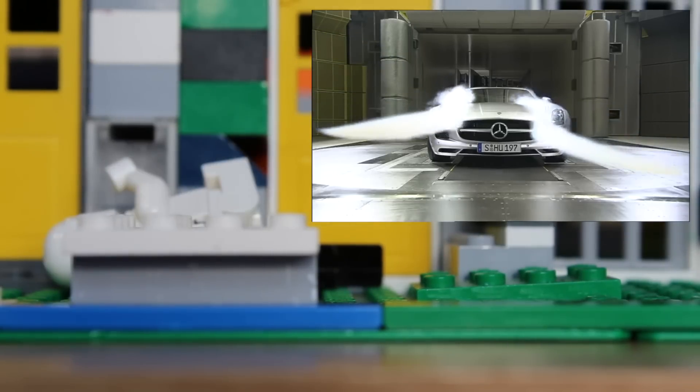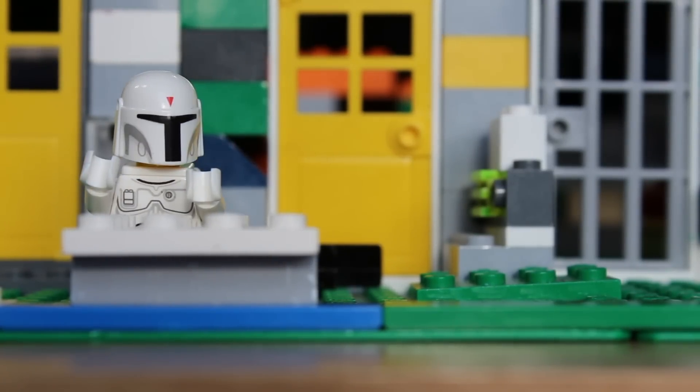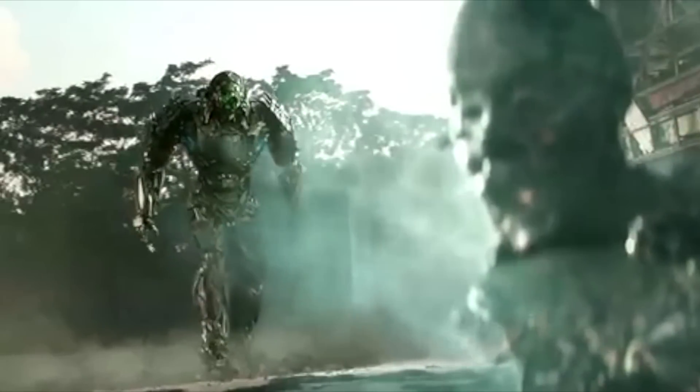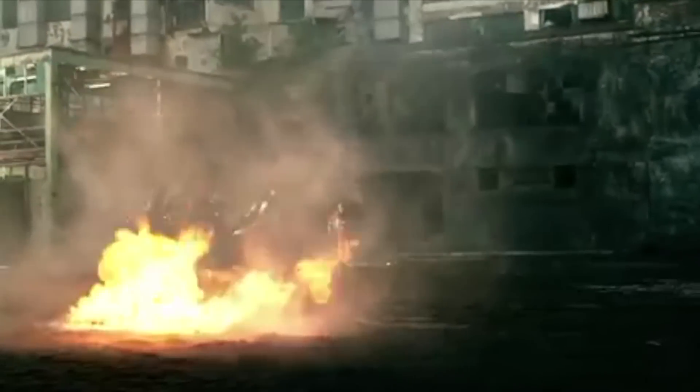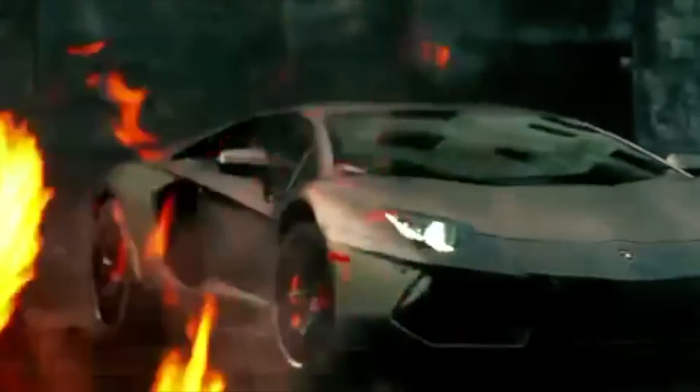The F5 weighs less than 2,866 pounds. That's less than Lockdown, who transforms into a Lamborghini Aventador that weighs 4,000 pounds. Zoom, zoom, zoom, zoom!